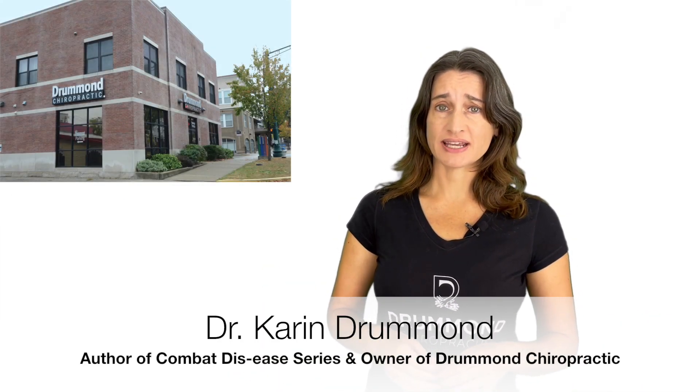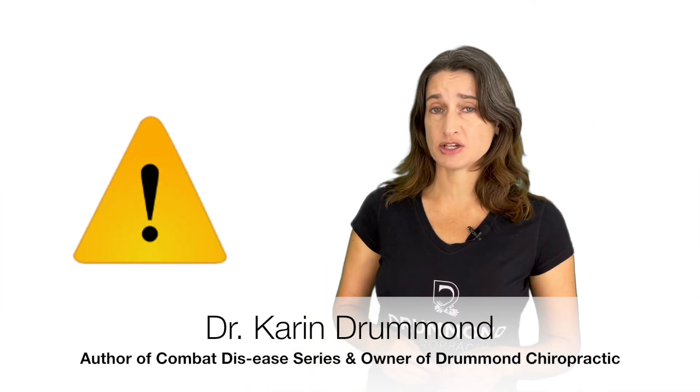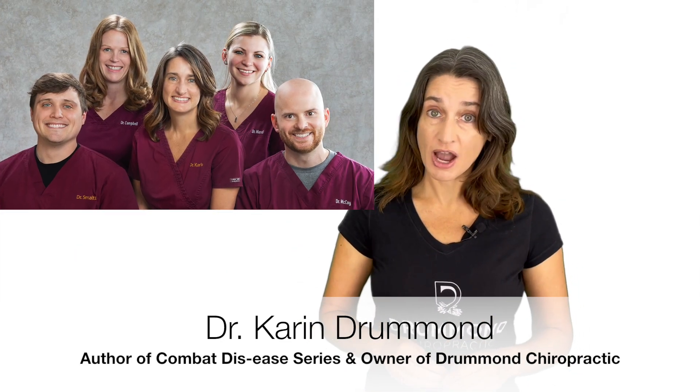Have you been told you have thyroid issues — hypothyroidism, hyperthyroidism — and you're looking for natural remedies? Then this video is for you. I'm Dr. Karen Drummond, owner of Drummond Chiropractic. As always, before you follow any advice from any video, check with your healthcare provider to make sure it's appropriate for your specific condition, and hopefully that's one of us here at Drummond Chiropractic.